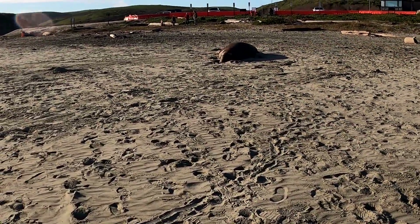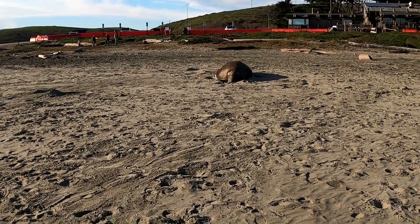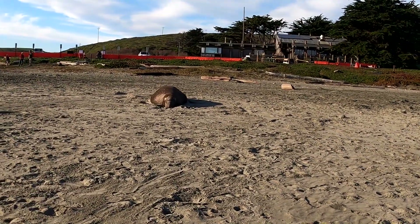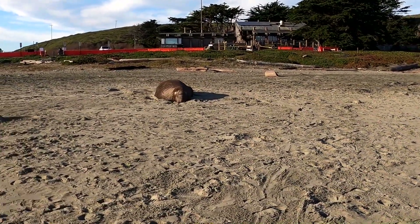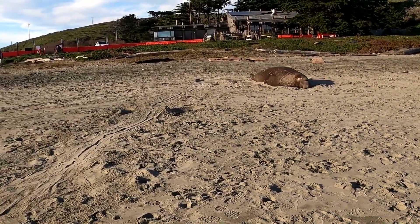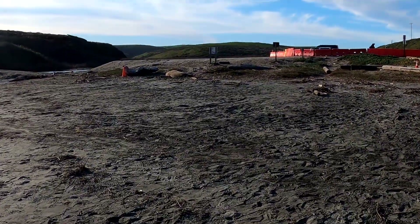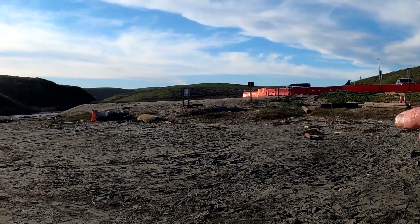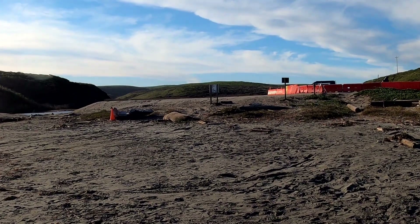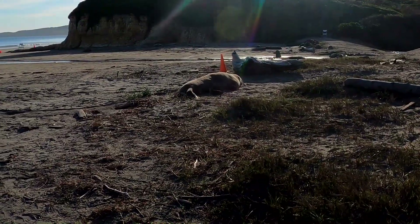I wonder if that other one is still in the lagoon. Look at him - just sleeping. A big animal. This is weird - the parking lot's right there, there's a cone and a branch, more driftwood, and there's another seal just hanging out. They blend in so well, just chilling.